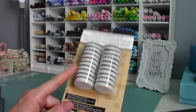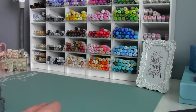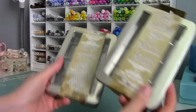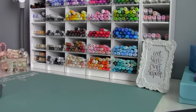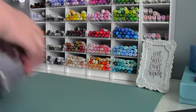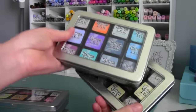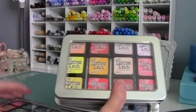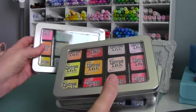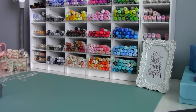I also picked up some more mini ink blending foams and two more of the little tins to put the inks in, so that'll give me six. Now I can organize and get my colors sorted — the greens, the blues — and get them all in order.